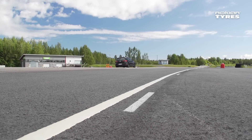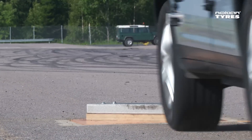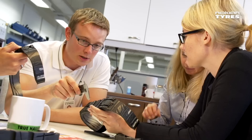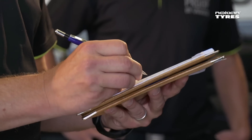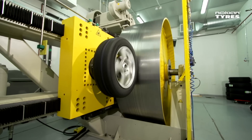A pioneering spirit and meticulous attention to detail set apart the testing activities of this expert of extremes. The tyre testers and designers are innovatively seeking and utilising the best possible means to analyse and collect information regarding demanding driving conditions, rubber compounds and tyre structures.